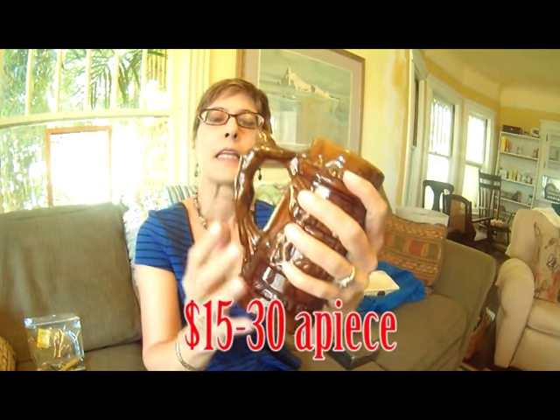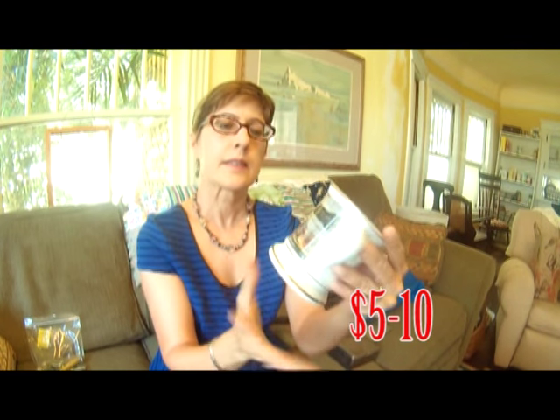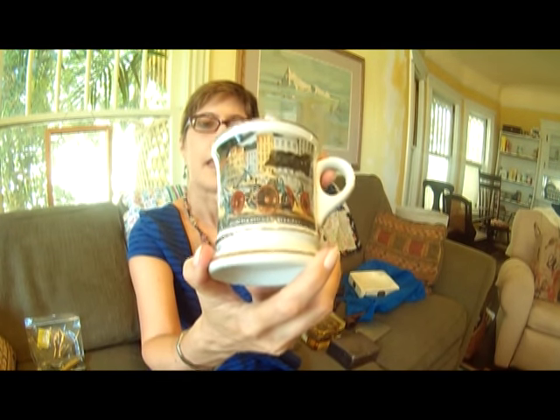There are three of them. Two of them have really teeny tiny little chips on the Naked Lady handle — really little. And one of them is not chipped. Pretty cool. And I got this mustache cup. It says The Life of a Fireman. It is not marked. I haven't researched that.